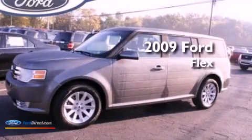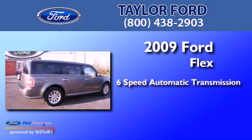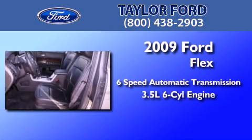This is a 2009 Ford Flex. This crossover has a 6-speed automatic transmission and a 3.5-liter V6.